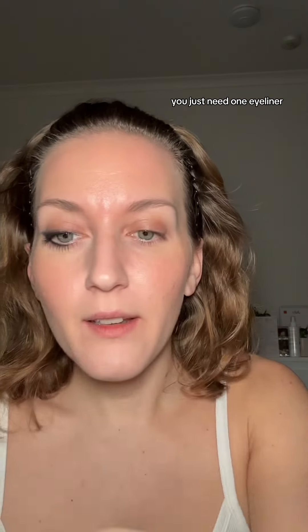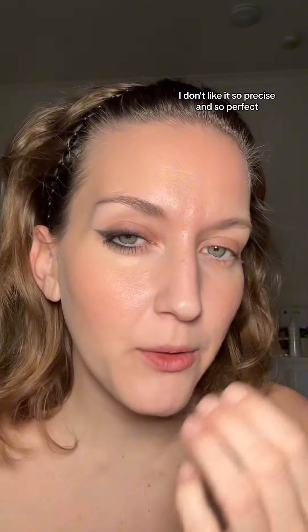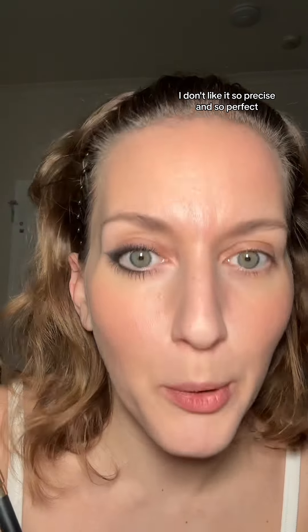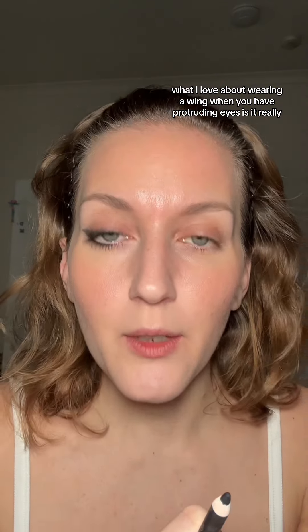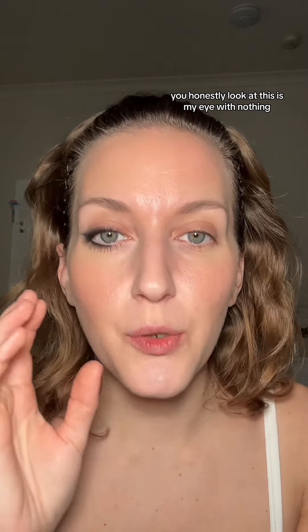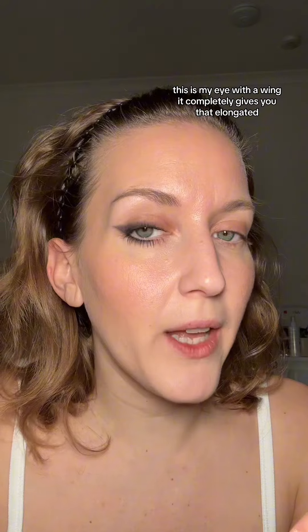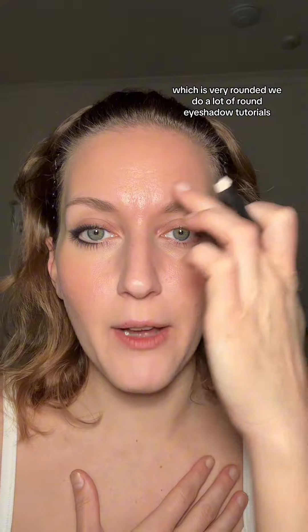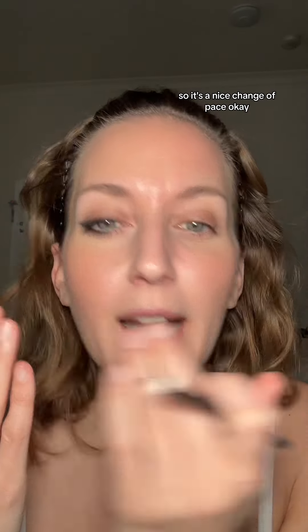If you want to do a wing and you have protruding eyes, this is going to be very easy. You just need one eyeliner, and then I like to put shadow over my eyeliner because I just like it a little bit more blown out — I don't like it so precise and perfect. What I love about wearing a wing when you have protruding eyes is it really, really changes your eye shape. This is my eye with nothing; this is my eye with a wing. It completely gives you that elongated, beautiful, almost almond eye shape, which is a beautiful change from what we're normally used to — very rounded.